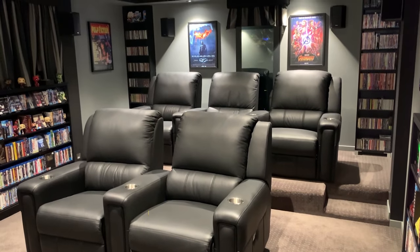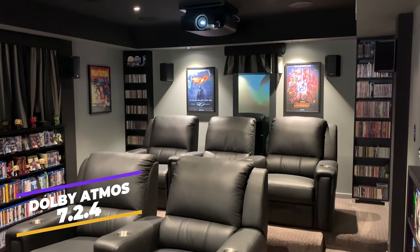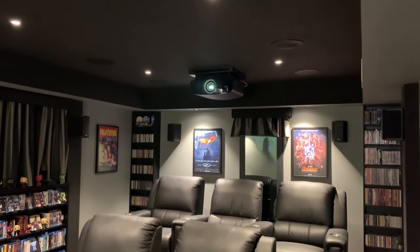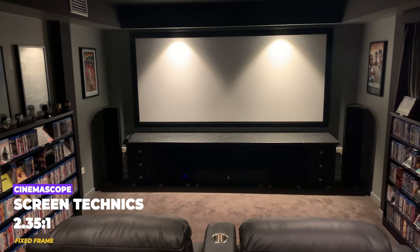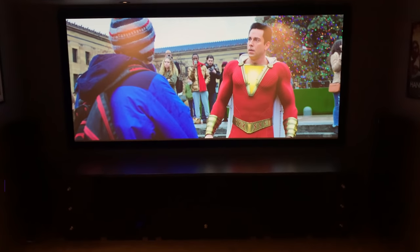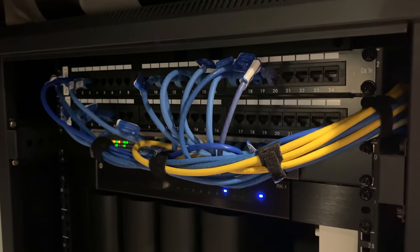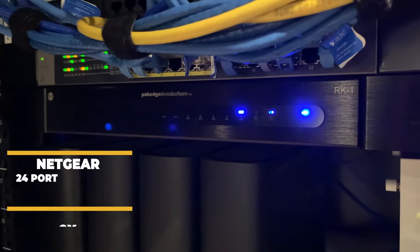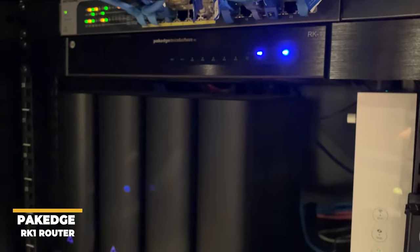Jason's home theater is running a 7.2.4 configuration and is around 10 years old. It was custom built for this space when he and his wife added an extension to their house. Originally he had a 5.1 setup in his living room, but he always dreamed of having a dedicated home theater. The screen is a 120-inch Screen Techniques CinemaScope 2.35:1 fixed frame screen. All his equipment is housed in a 38-inch servo rack built into a recess in the rear wall. We have two 24-port patch panels and a Netgear 24-port PoE network switch.